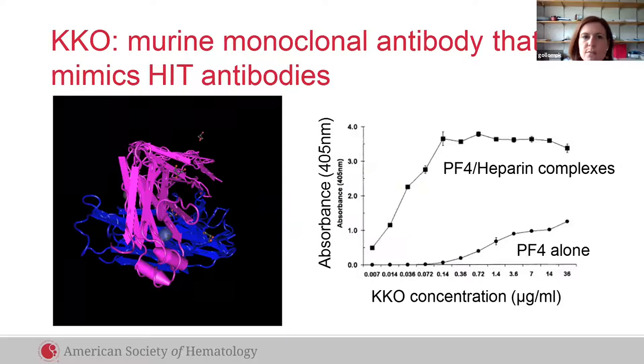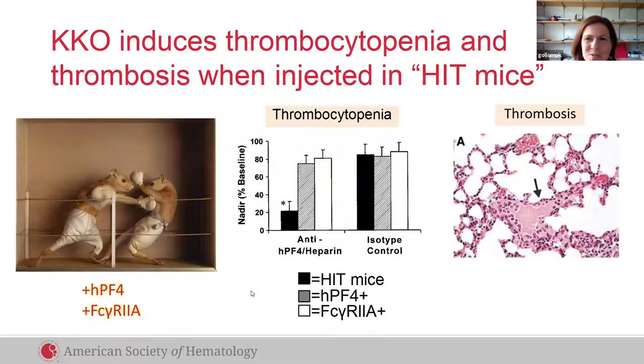KKO is a murine monoclonal antibody that mimics HIT-like antibodies in its ability to bind to platelet factor 4-heparin complexes. It has less ability to bind to PF4 on its own. KKO induces thrombocytopenia and thrombosis when injected into HIT mice, which transgenically express both human platelet factor 4 and Fc gamma R2A. These mice become thrombocytopenic and develop microvascular thrombosis spontaneously after exposure to HIT antibodies.